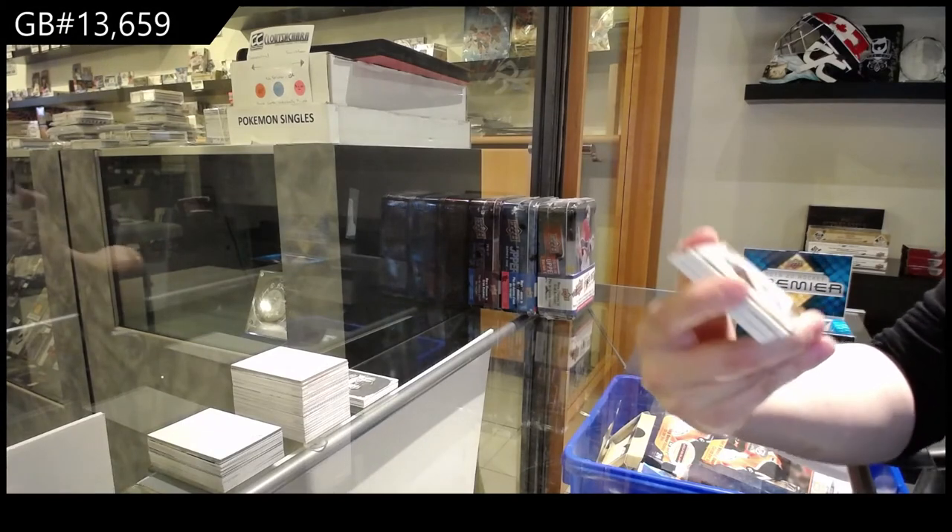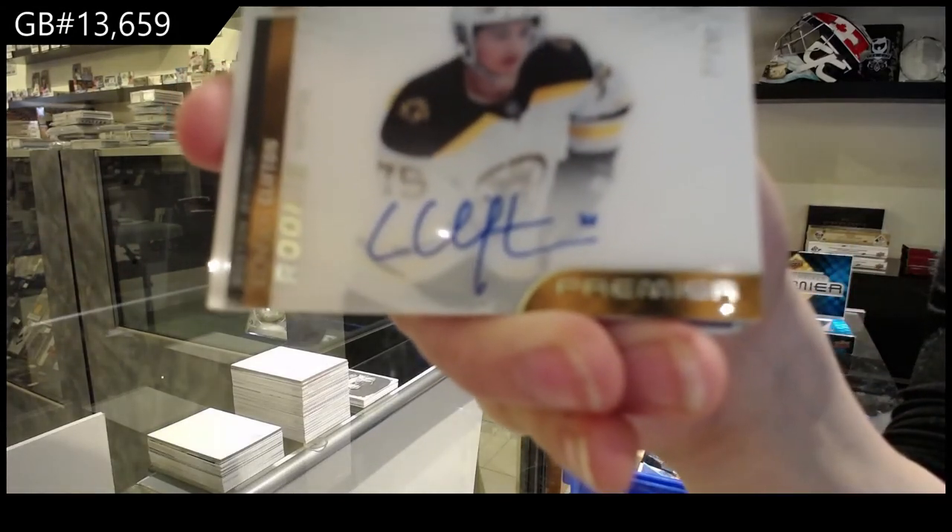A Horizontal Acetate Rookie Auto, number to $99 for Boston, Connor Clifton.